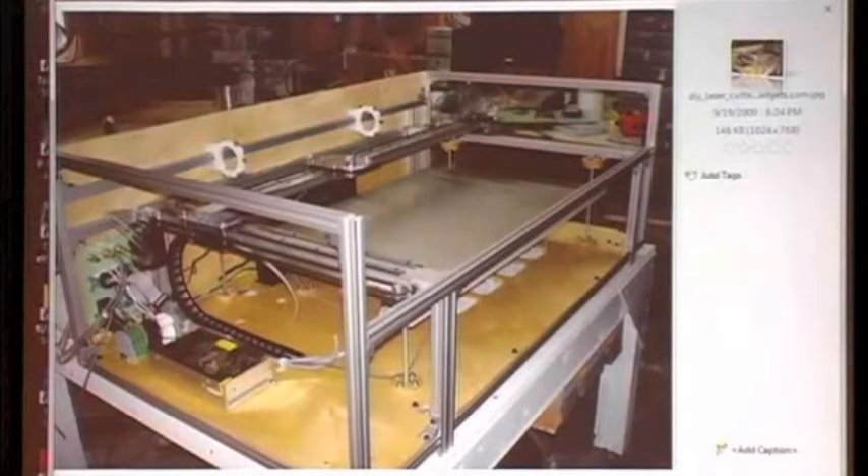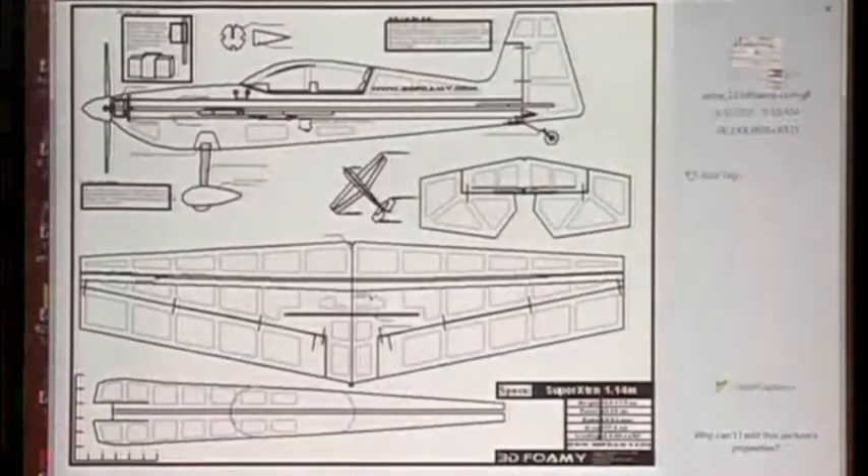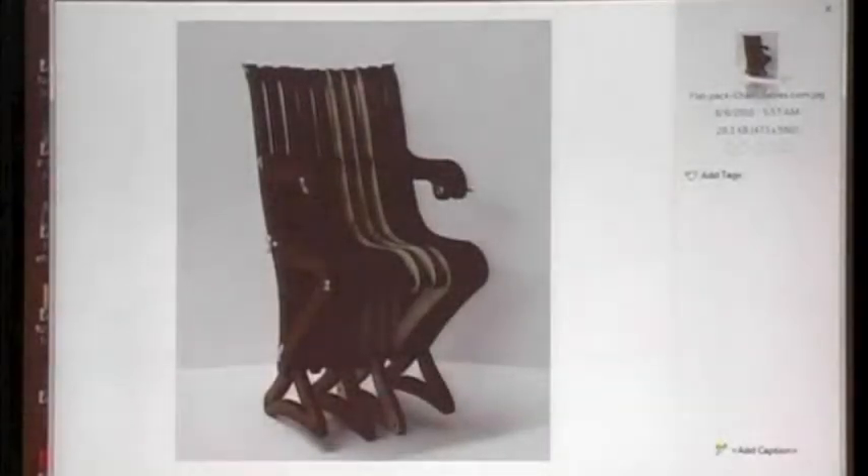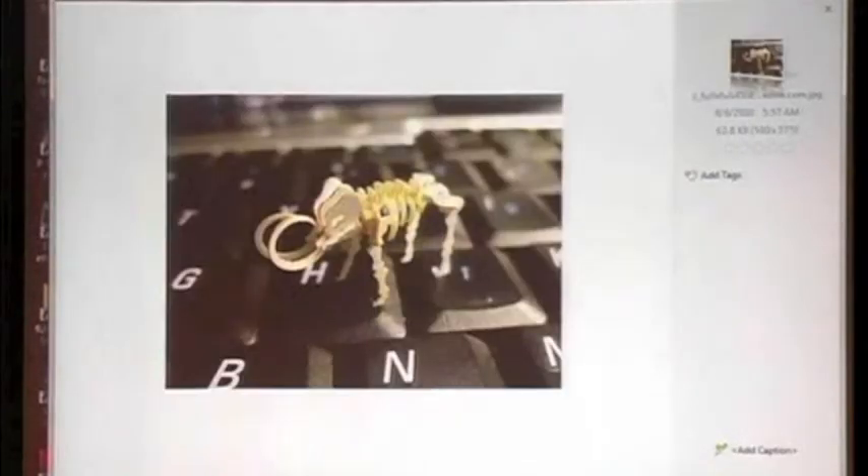Here's a sort of homemade version of a laser jet cutter. You'd have a platform that moves back and forth, and either the material moves the other direction or the laser moves. Here's an example of what you might cut out with either a laser jet cutter or a water jet cutter. You can make very tiny objects — this is the size of two keys on a keyboard: a little model of a dinosaur made from very thin wood.